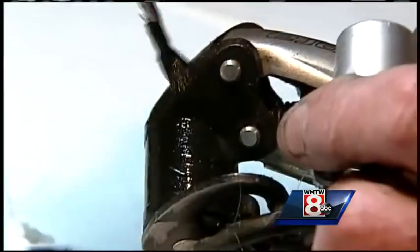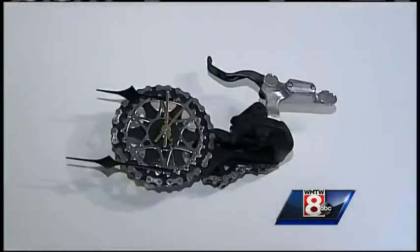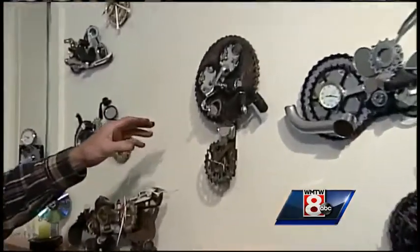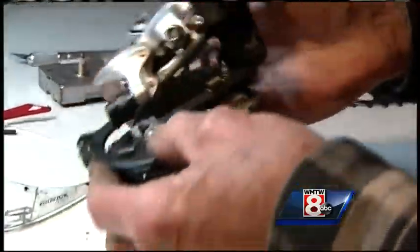A little grinding here, polishing and painting there, and suddenly that array of separate parts melds into one unusually whimsical piece. 'This one here is just an abstracted face, as you can probably tell, with some mirrors. I'll draw things out and have a concept — a planet, a flower, or a face — and then I'll find the parts and try to pull that together.'